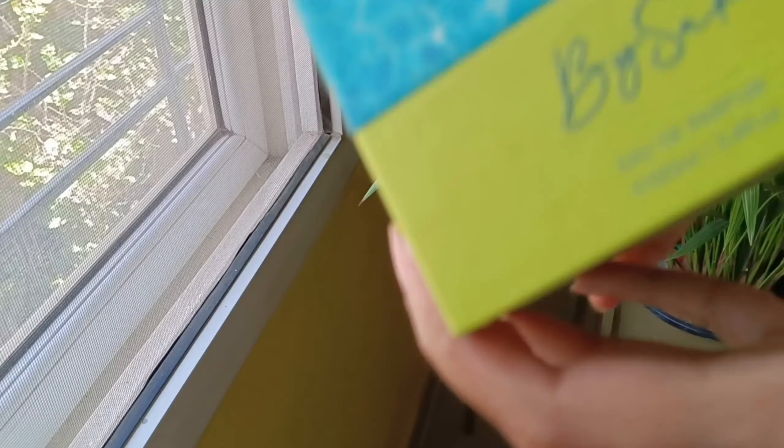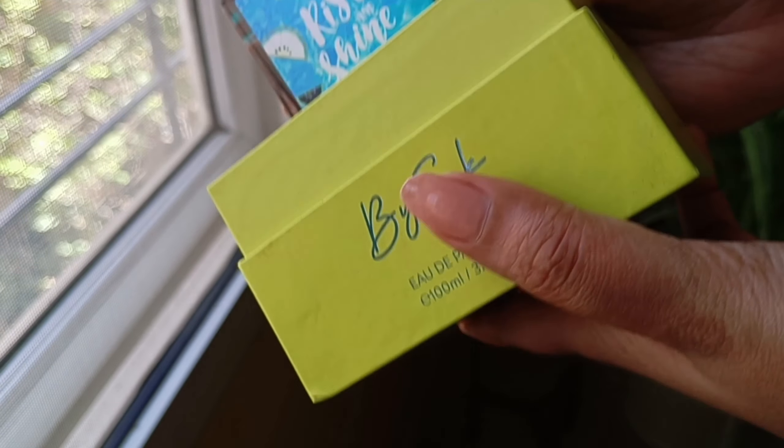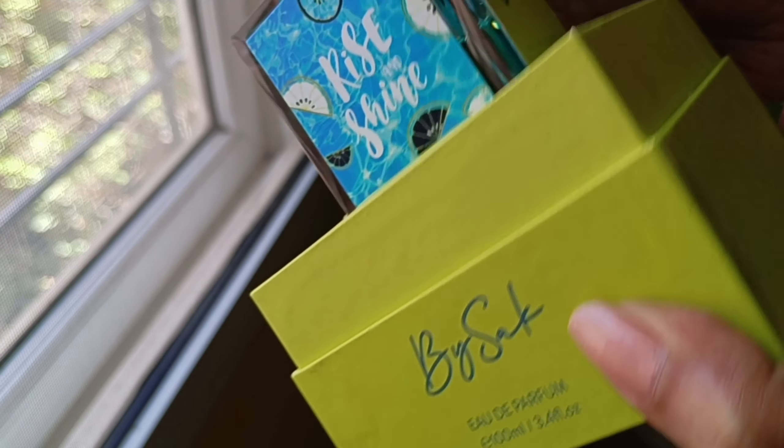Hey everyone, hope you all are doing great today! Welcome to Glamco. If you're new to my channel, do hit the subscribe button. Today's review video is going to be about these amazing perfumes that I picked up from Bisak. Have you used their perfumes? If not, do stay tuned to see what my thoughts and reviews are.